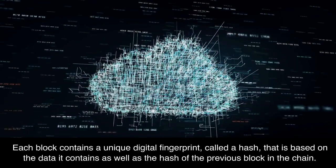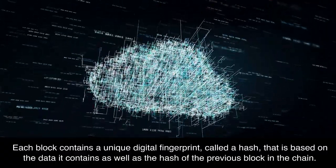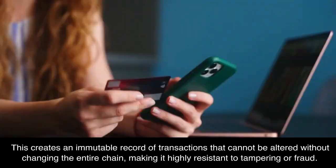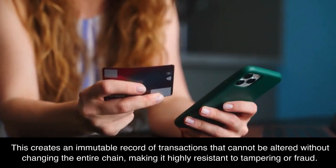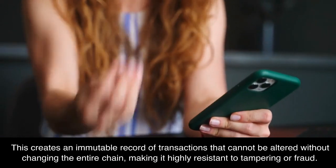Each block contains a unique digital fingerprint, called a hash, that is based on the data it contains as well as the hash of the previous block in the chain. This creates an immutable record of transactions that cannot be altered without changing the entire chain, making it highly resistant to tampering or fraud.